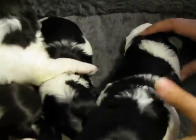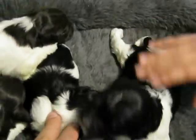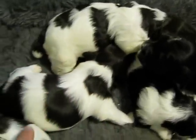This is Tubby right here because he's the fattest one out of all of them. So Tubby's on the end right there. We got two black and white baby boys and these are three chocolates here.